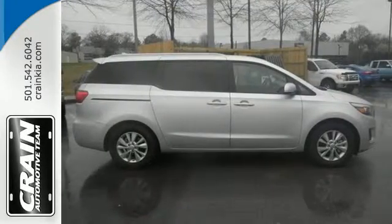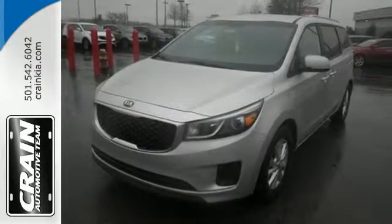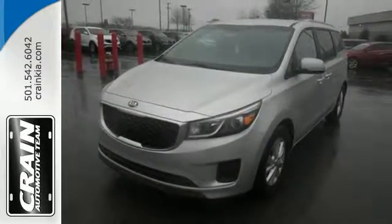Stylish and sensible, this is a minivan you won't be afraid to be seen driving. Get behind the wheel today. Visit us anytime at crane team dot com.